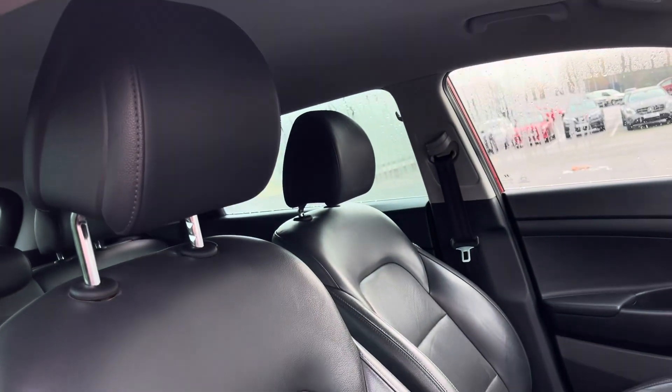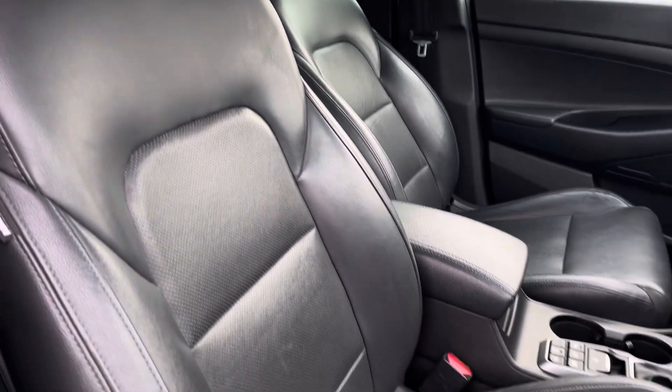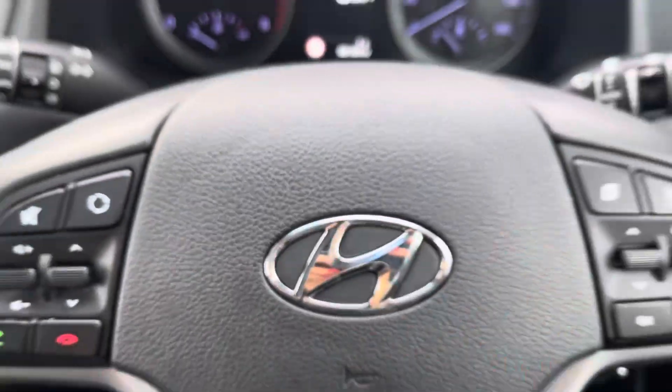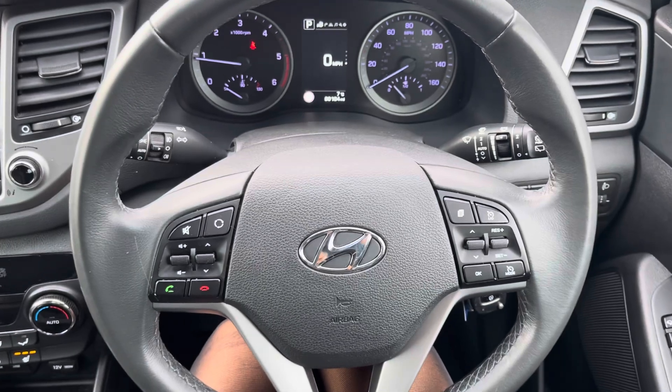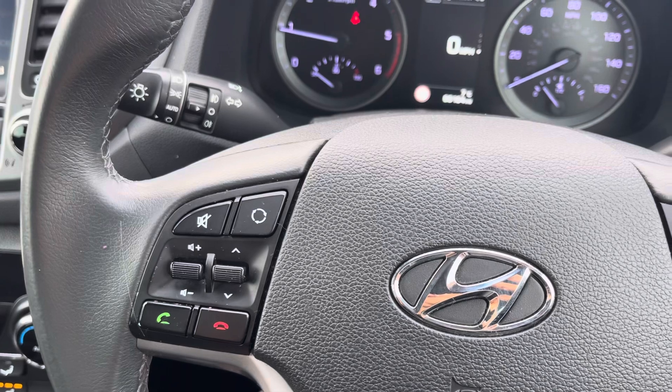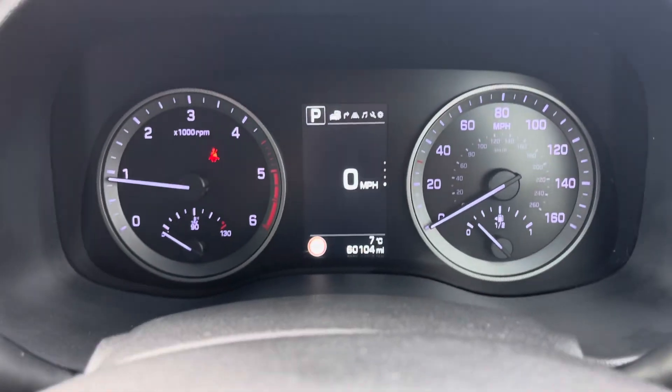Moving into the driver's side of the car now, we have the front seats which can also be heated to provide excellent comfort to the driver and front passenger. The multifunctional steering wheel provides the driver with access to controls such as volume adjustment, telephone controls, cruise control, and a speed limiter, which is great for motorway driving.